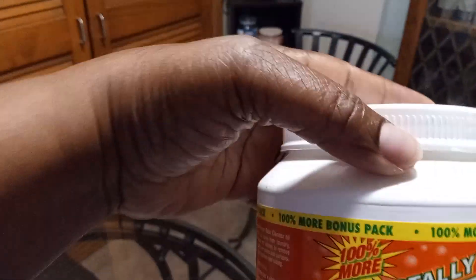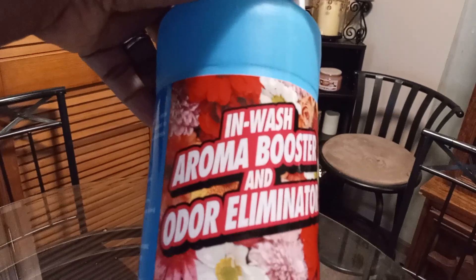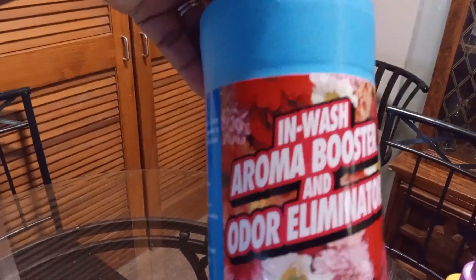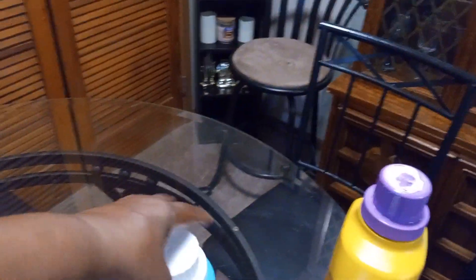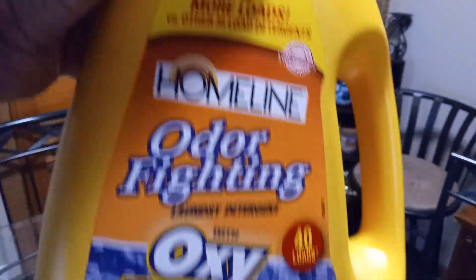It does wonders for my whites. I got this at the Dollar Tree, in case you're wondering. And I got these in-wash odor eliminator scent boosters — I got this big container at the Dollar Tree and these smell good, guys. Long-lasting smell in your laundry.